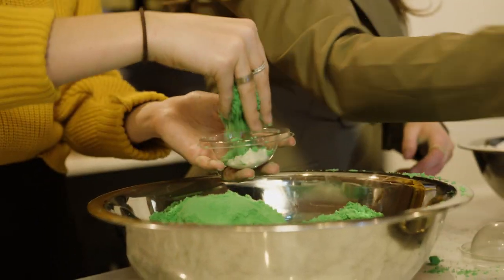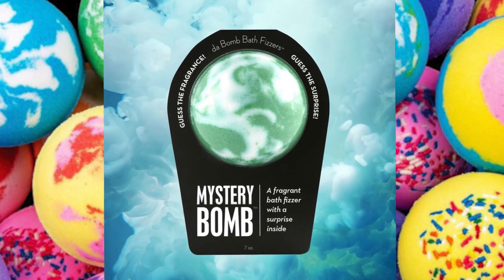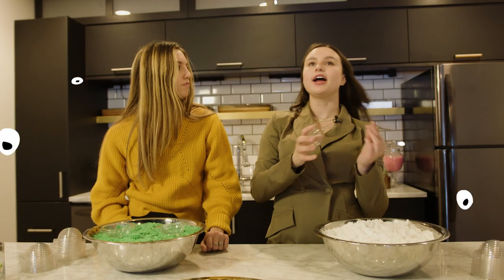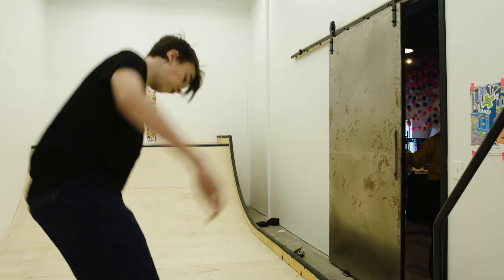We'll show you guys a new concept that we're developing. We're going to take a bath bomb called the Mystery Bomb. However, we wanted to try out the Mystery Bomb with a little bit more of a masculine skewed fragrance, and the perfect judge of that is our little brother Harry.